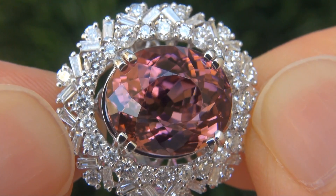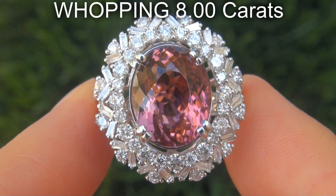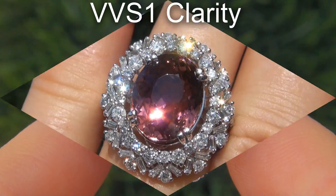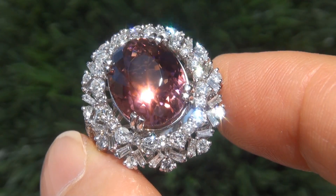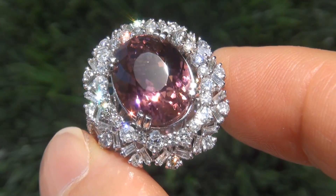The pink tourmaline weighs in at a whopping 8 carats with virtually flawless VVS1 clarity and displays the most sought-after vivid purplish pink color. Take a close look at the extraordinary gem and note the amazing exotic color and healthy saturation.